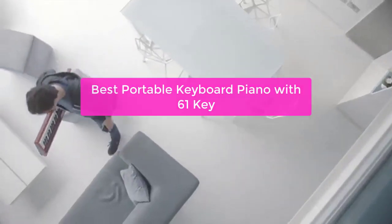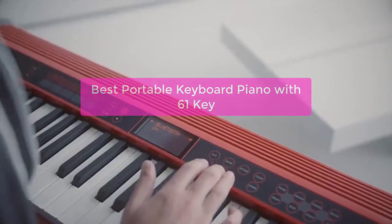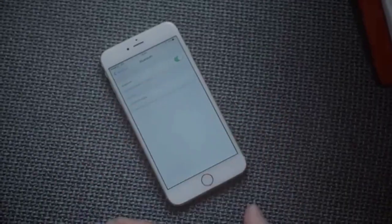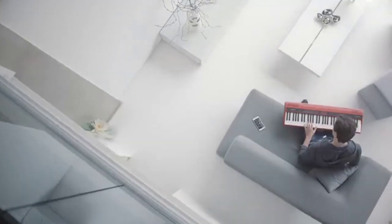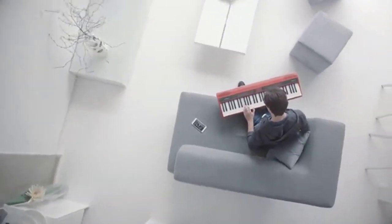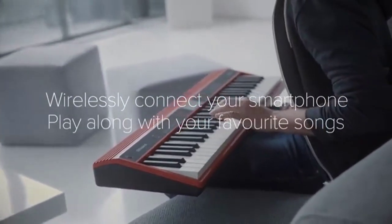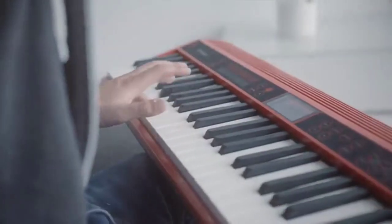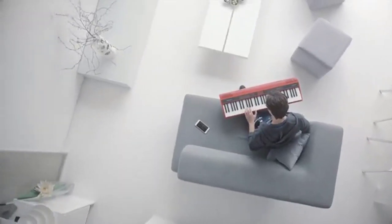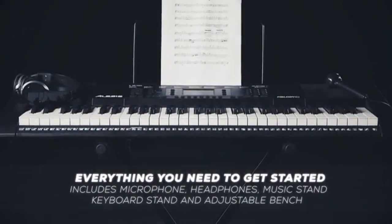Looking for a portable keyboard piano that is the perfect key layout for your needs? Look no further than the 2022 model from Best Portable Keyboard Piano. This keyboard offers a 61-key layout that is perfect for both beginners and experts alike, making it a great choice for anyone who wants to play piano without having to spend a lot of time learning the notes. Plus, the tough and durable design means that this keyboard is perfect for musicians on the go. So let's get started. List number 1.